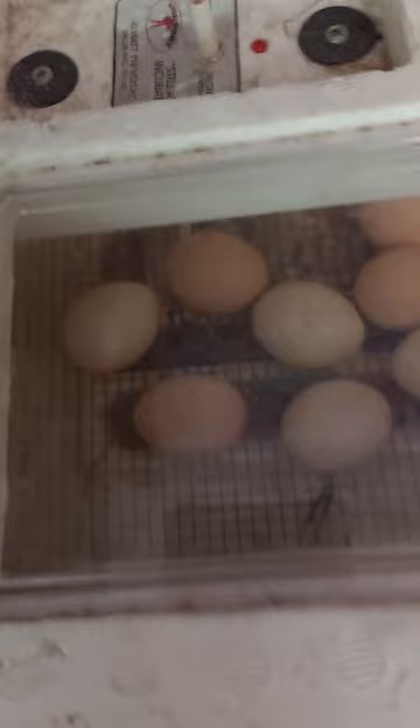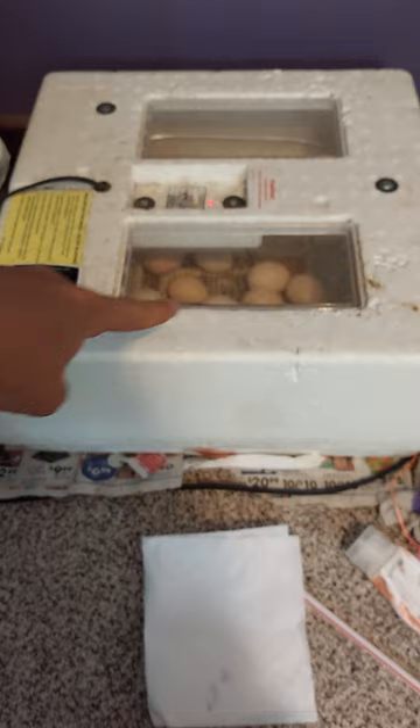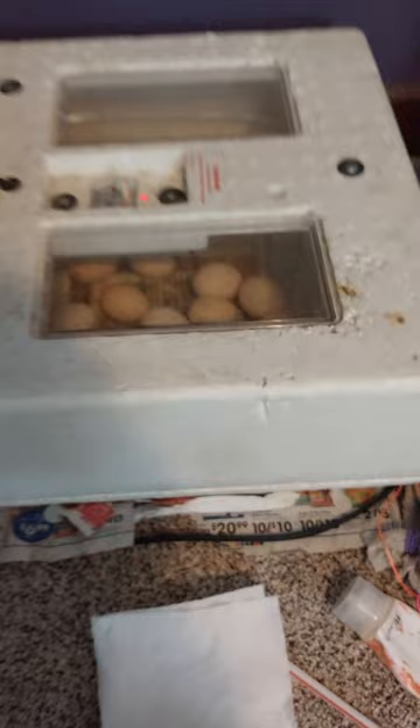Okay guys, here are the eggs in here. I've got them all in here and I've got the water filled and I have paper towel, so they should be good. I'm excited about that and I can't wait for them to hatch — they should hatch in three days. Today is Sunday, so today's actually the third day, which means Monday to Tuesday they should hatch. That's exciting.